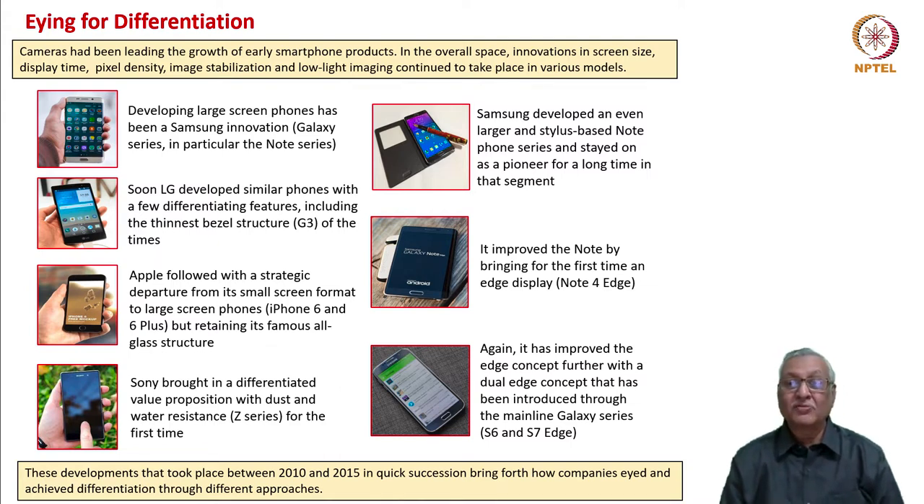Samsung developed an even larger and stylus-based Note phone series and stayed on as a pioneer in that segment. It also improved the Note by bringing for the first time an Edge display in the Note 4. Again, it improved the Edge concept further with a dual-Edge concept introduced through the mainline Galaxy S6 and S7.